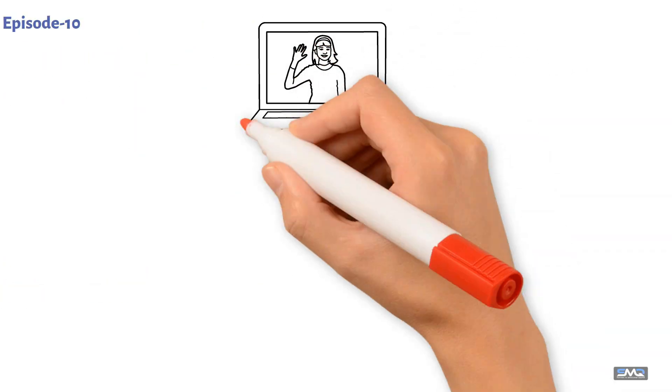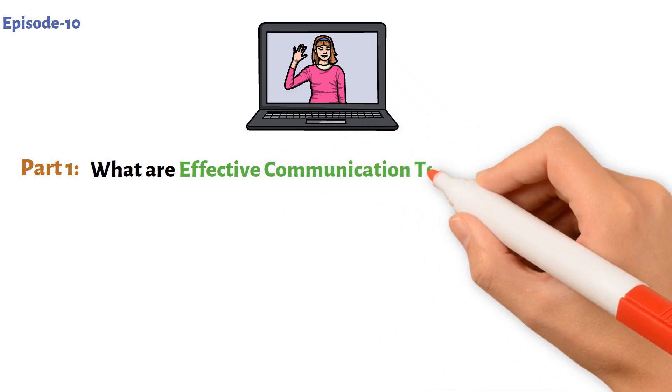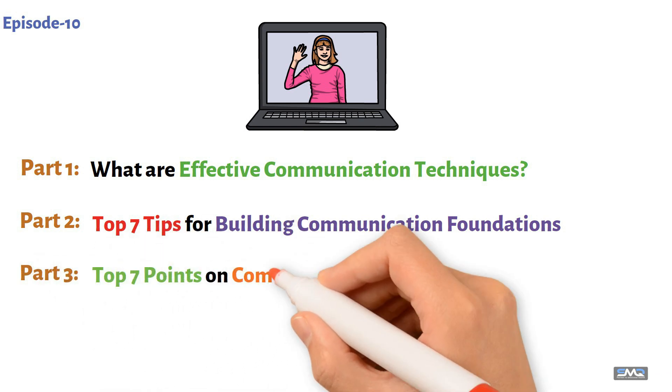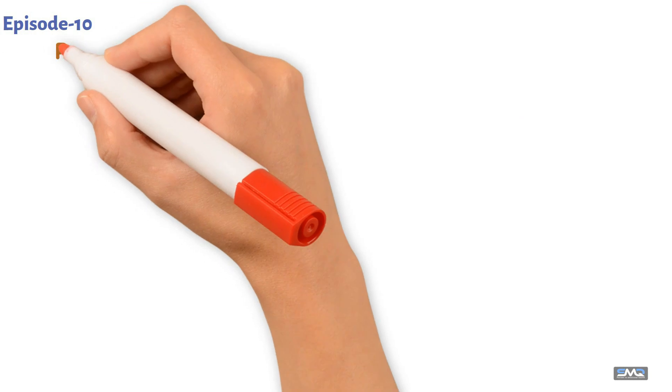In this episode, we'll cover four key topics. Part one: what are effective communication techniques? Part two: top seven tips for building communication foundations. Part three: top seven points on communication and practice. Part four: conclusion. Let's start with part one.